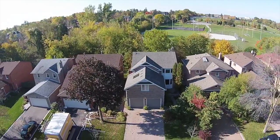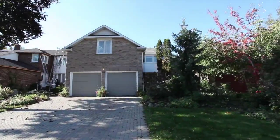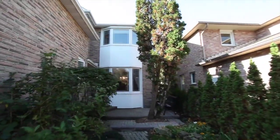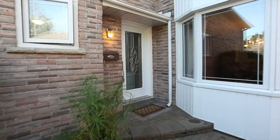Walkout basement apartment, newer hardwood floors on the main level, new laminate flooring in basement, newer windows and doors 2010, high efficiency gas furnace and air conditioner 2010, roof shingles 2015, new light fixtures 2015.